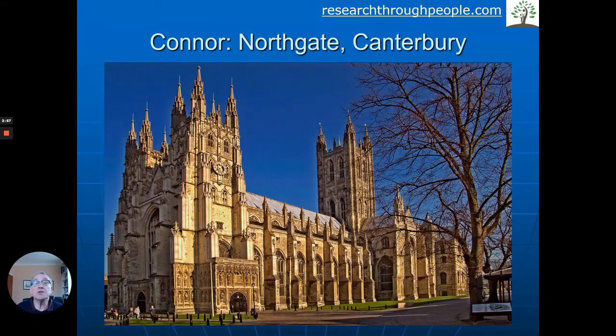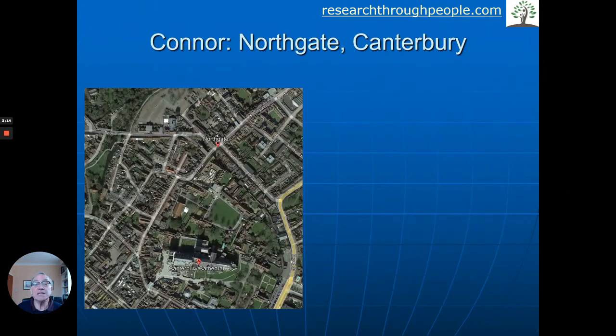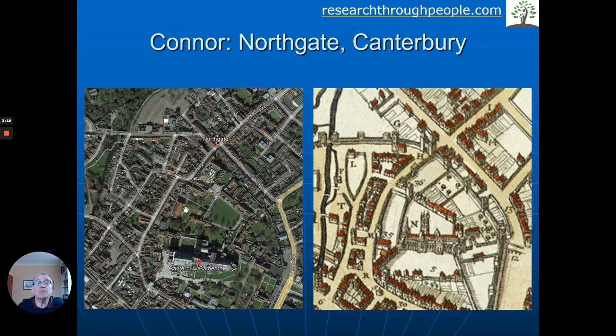Let's get another example from the other end of the country. Here we are in Canterbury, of course a very well-known place, and the Conner family lived at Northgate in Canterbury. Canterbury is famous for its cathedral, where Thomas Becket was killed — it has history going way back to Roman times — and it was a walled, gated city. One thing we use a lot when researching is a Google Earth map to show exactly where family lived.